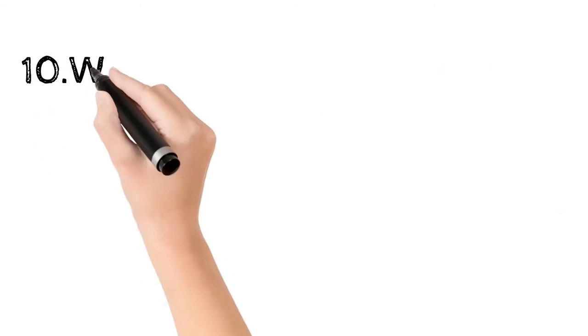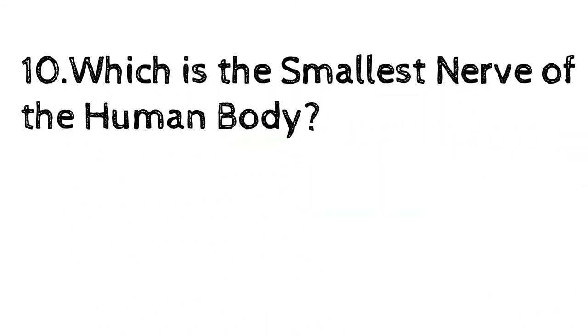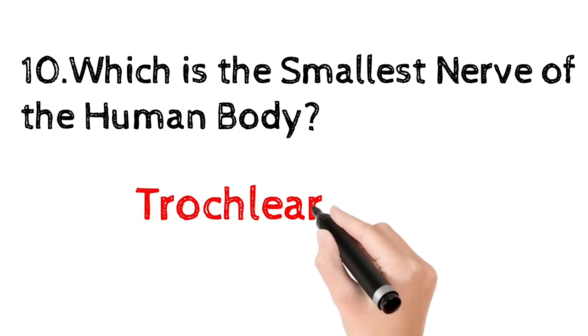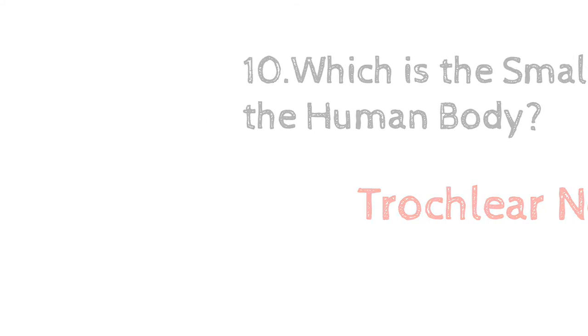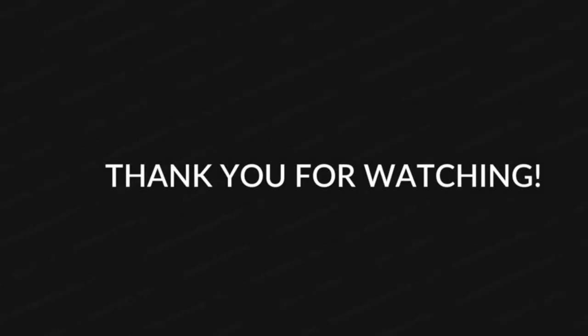Which is the smallest nerve of the human body? Trochlear nerve — it is also called the fourth cranial nerve. If you like my videos and want to let me know, please hit the like button.